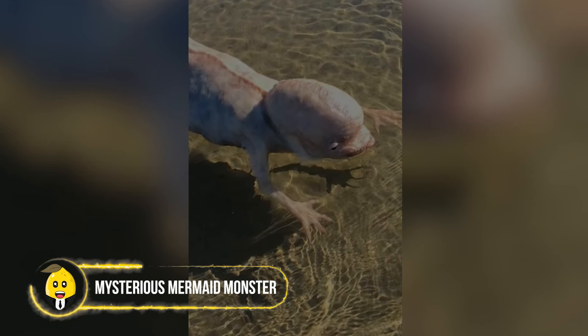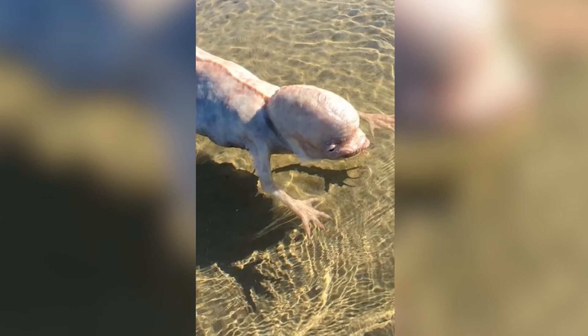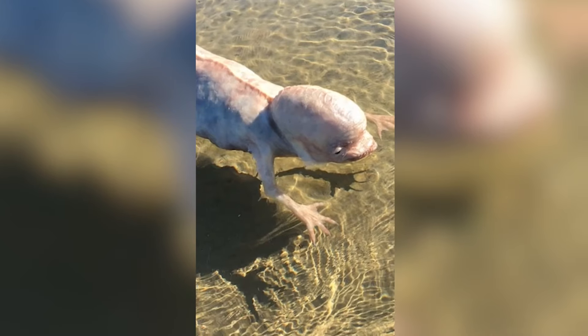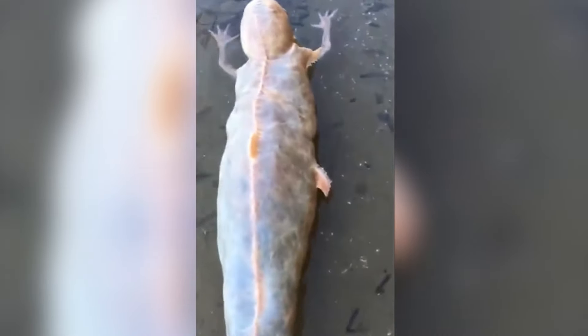A fisherman in Thailand thought he found a piece of driftwood on the beach, but what he actually discovered was much stranger. The creature looked like it had the body of a mermaid, but with a super big head. It was about four meters long and covered in scales and slime. Its head had huge, bulging eyes and sharp teeth, making it look like a cartoon character come to life. Marine officials took the creature away to study it, but they haven't told anyone what they found out yet.